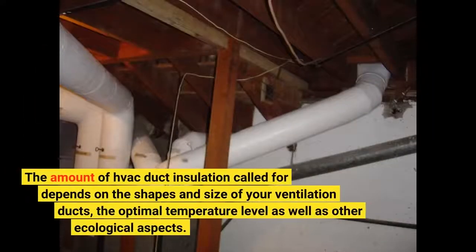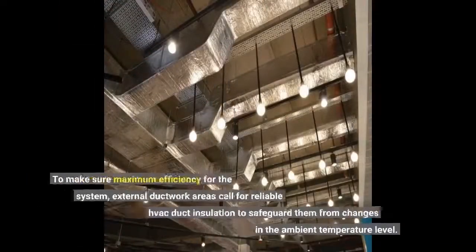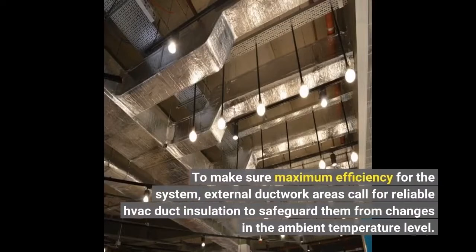The amount of VAC duct insulation required depends on the shape and size of your ventilation ducts, the optimal temperature level, as well as other ecological aspects. To ensure maximum efficiency for the system, external ductwork areas require reliable VAC duct insulation to safeguard them from changes in the ambient temperature level.